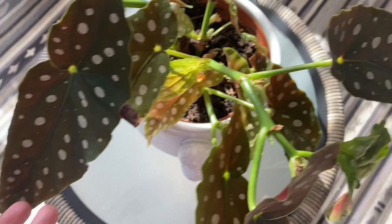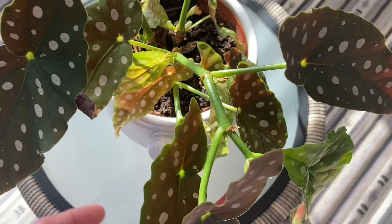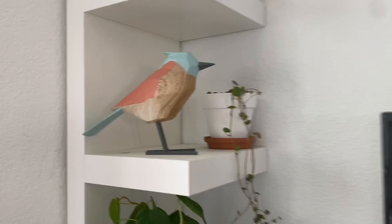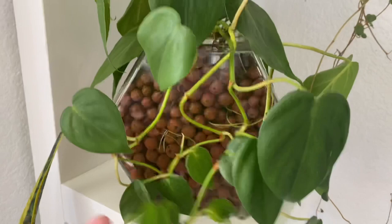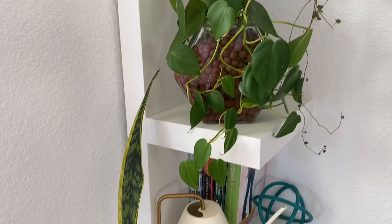Here's another Begonia Maculata — I think they call it Begonia maculata wightii — I call it Ruby Reds. And this one is my heart-shaped leaf philodendron. It looks like a Micans, but this one is just a regular heart-leaf philodendron.